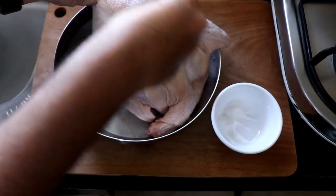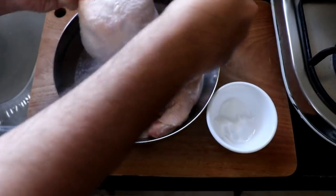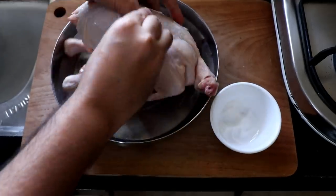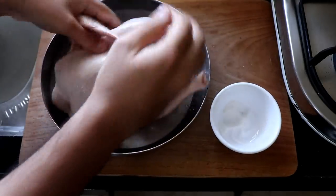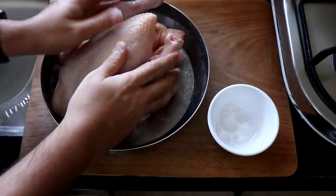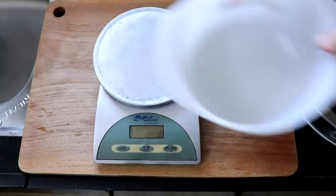Make sure your chicken is at room temperature and fully defrosted if it was frozen. Season it with some salt — inside the cavity and all over the body. Imagine that you are a personal masseuse and the chicken is your client, giving it a sensual salt massage. Once you've done that, set the chicken aside for about 15 minutes.